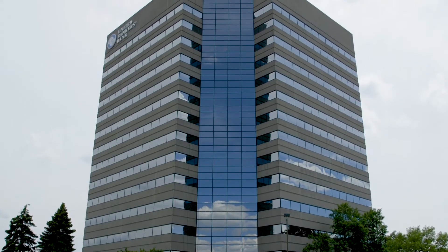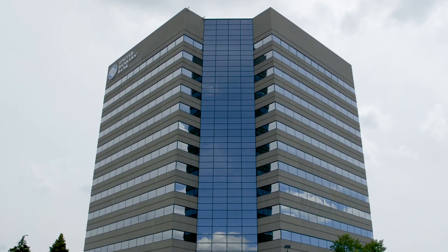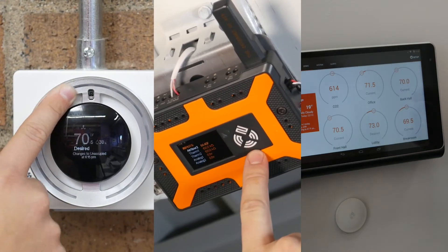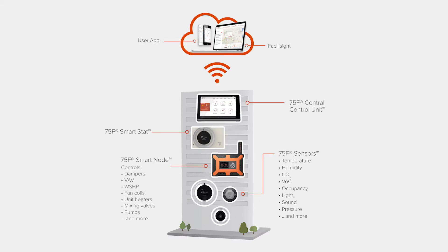75F can control lots of different types of buildings, including a Class A office tower like this one with just three types of devices. Let me step you through how we do it. It all starts with sensors and controllers and a classic IoT architecture with a twist.